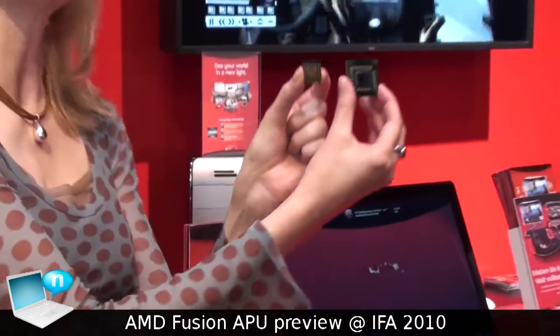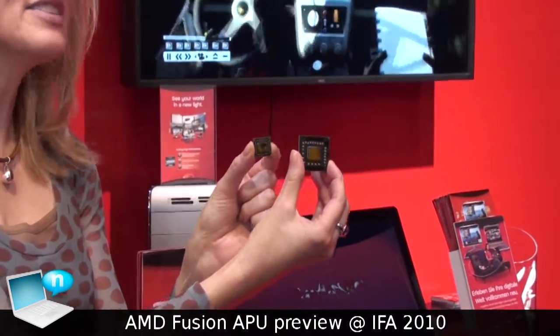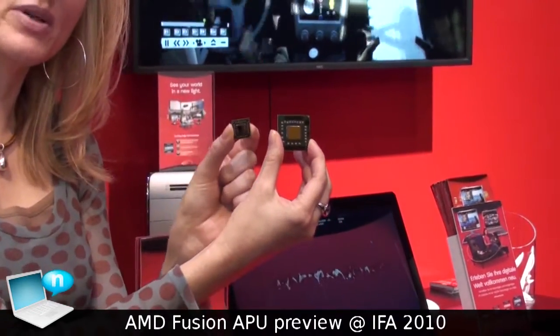As you can see, the difference between the two in size is significant. And this has double the graphics capability of the chip that's in our PCs today.